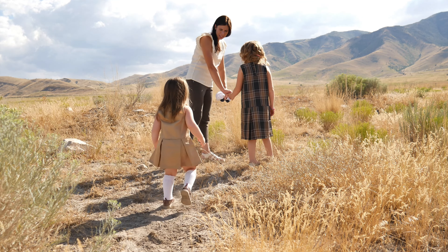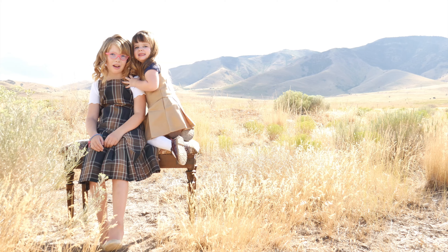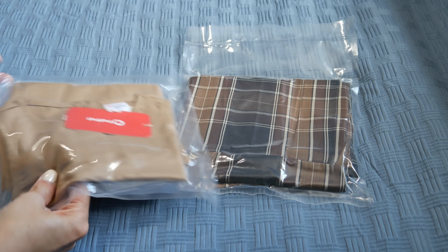When it comes to this time of year, there are two things I search for when searching for my kids' clothing. One, if it would be good for school, and two, if it would look great for family pictures. These two dresses fit both of those things.